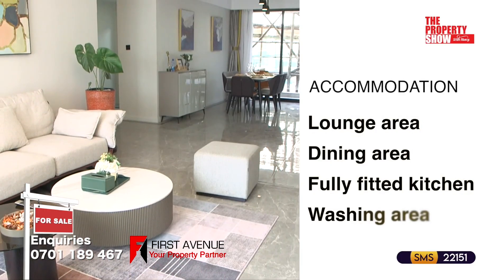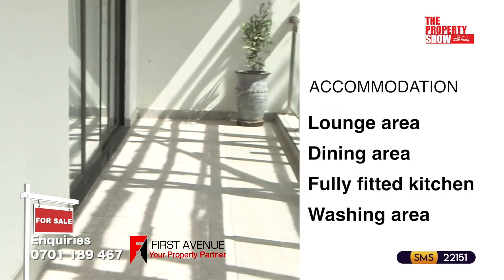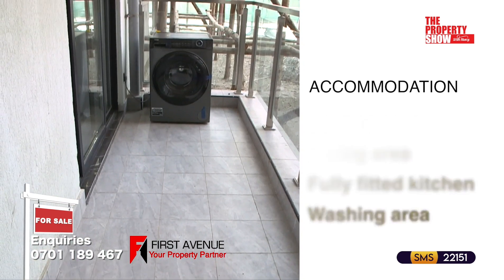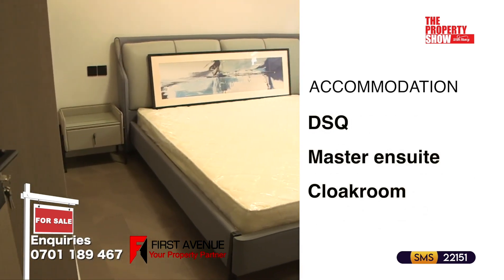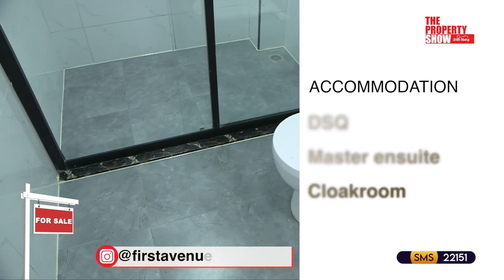Accommodation features include an open style living and dining area, balcony, fully fitted kitchen with oven and cooker, washing area, detached DSQ quarter, master en suite bedroom, common cloakroom, and beautiful finishes.